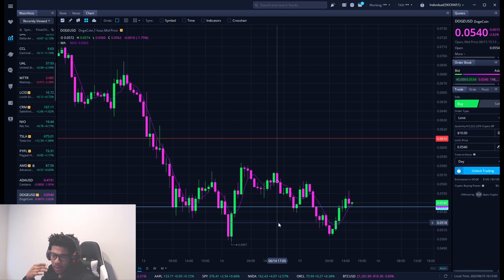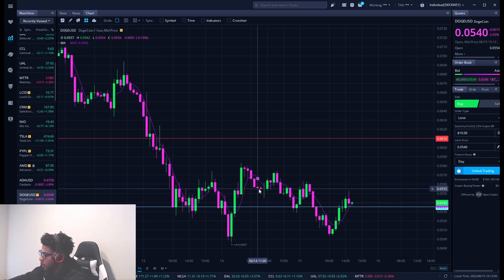Make sure you guys smash the like button and subscribe if you are new. My name is Will, and I give you guys key levels on the crypto market every day.